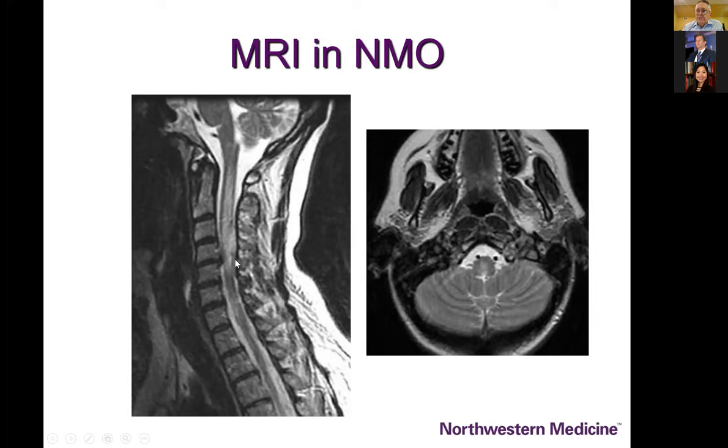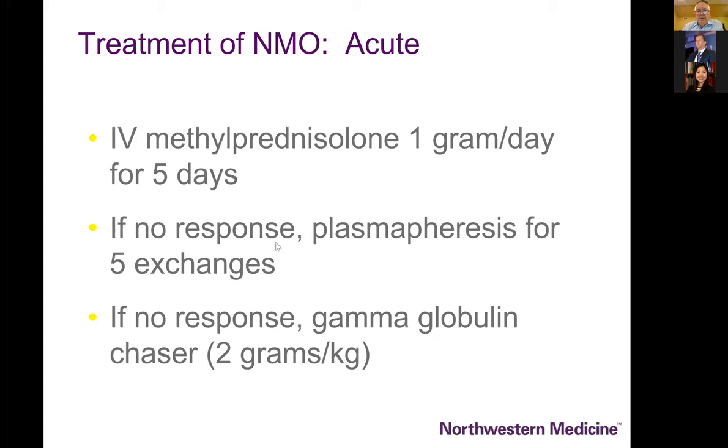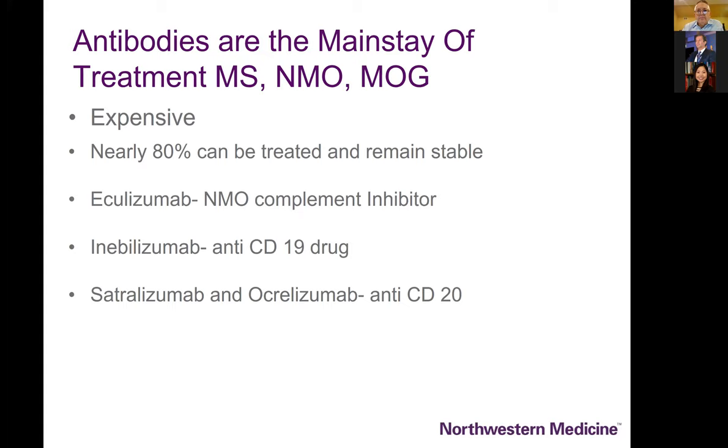Typical NMO findings include extensive longitudinal lesions in the spinal cord and an unusual presentation in the dorsal medulla, area postrema, with signal abnormality on MRI. Depending on where you practice, in patients who've had bariatric surgery or have nutritional depletion, a severe B12 or copper deficiency can mimic a very similar illness. For treatment of acute NMO: IV methylprednisolone, plasmapheresis, and gamma globulin.